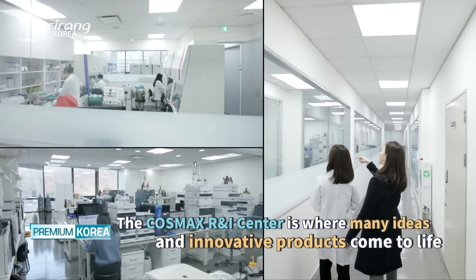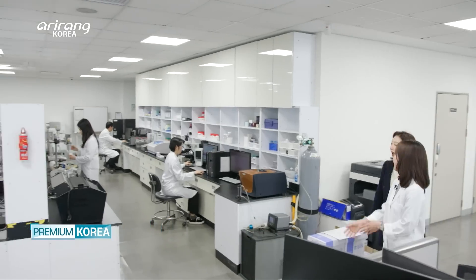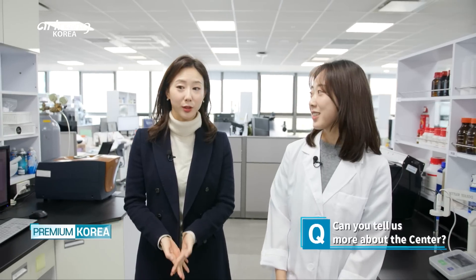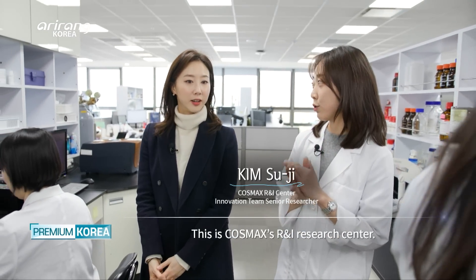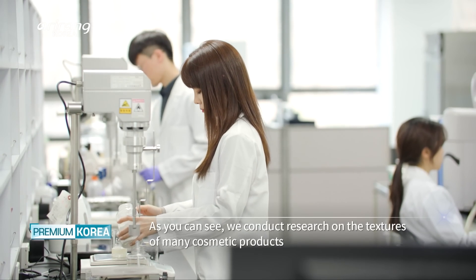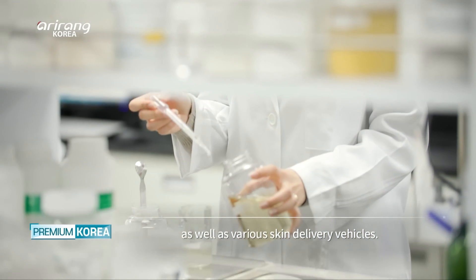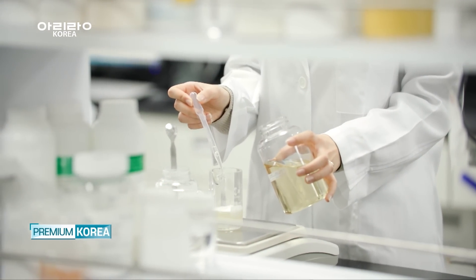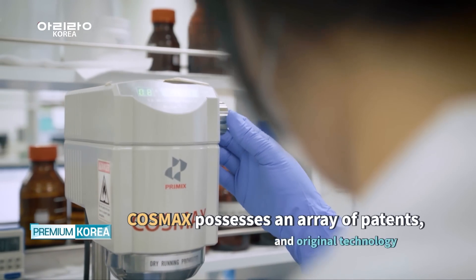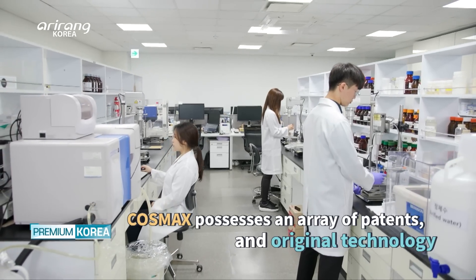COSMAX R&I Center is where new ideas come to life through bold risks and outside-the-box thinking. COSMAX has focused on manufacturing functional cosmetics, including brightening and anti-aging creams. As a result, it possesses an array of patents and original technology.